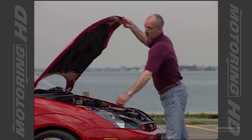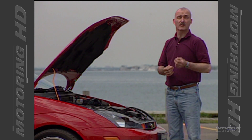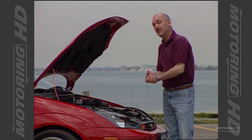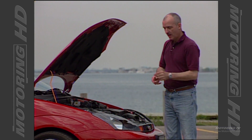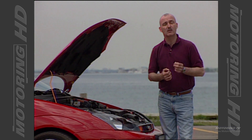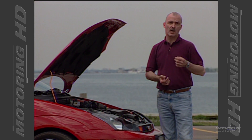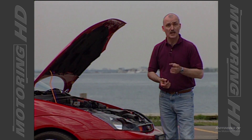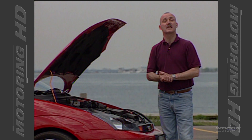Of all the modifications made to this new Focus, right under the hood is where the most significant one takes place. Whilst this engine is based on the two-litre ZTEC engine that powers many other Focuses, this particular unit has been breathed on by SVT. The result: horsepower rises from a rather mediocre 130 to a number this car has always cried out for — 170 horsepower.